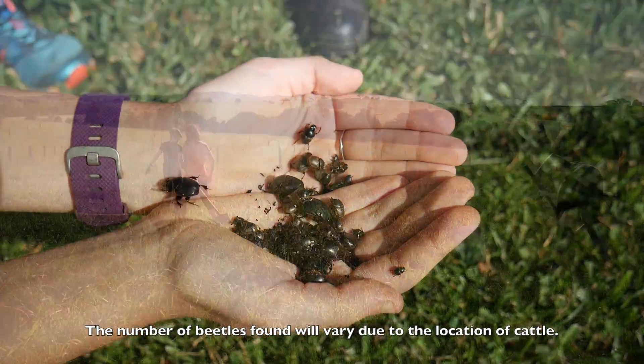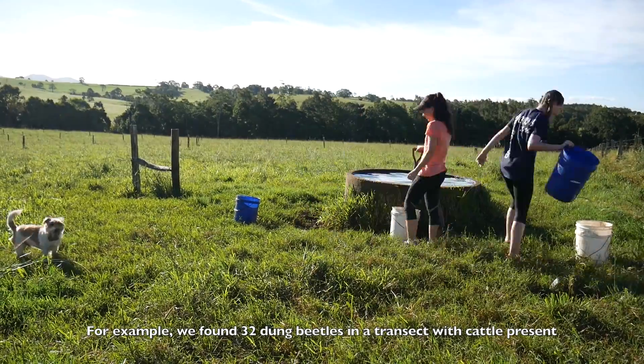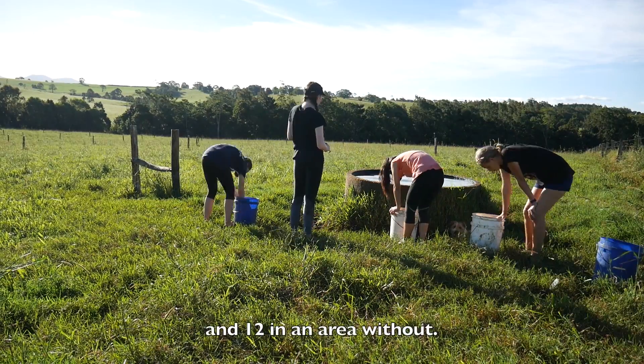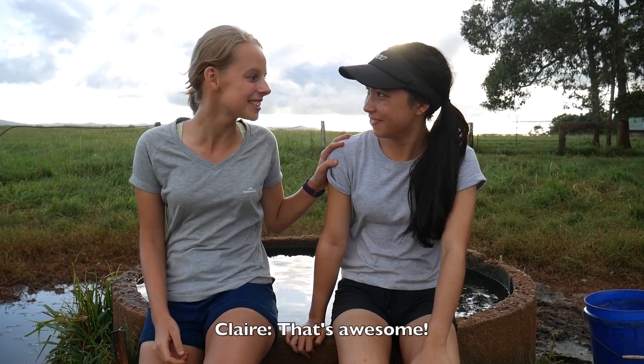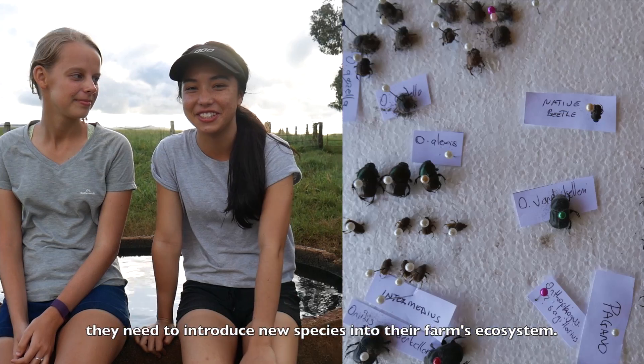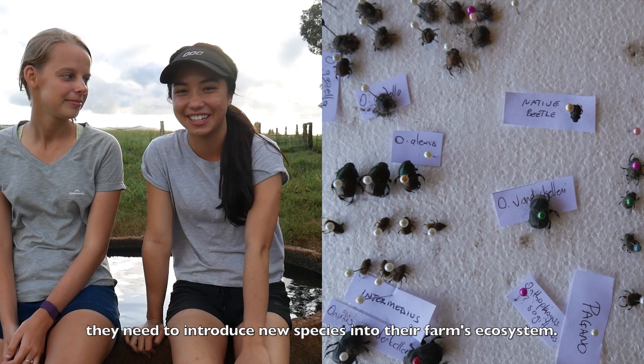The number of beetles found will vary due to the location of cattle. For example, we found 32 dung beetles in a transect with cattle present and 12 in an area without. From this, farmers can decide whether or not they need to introduce new species into their farm's ecosystem.